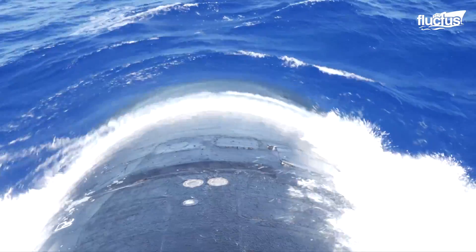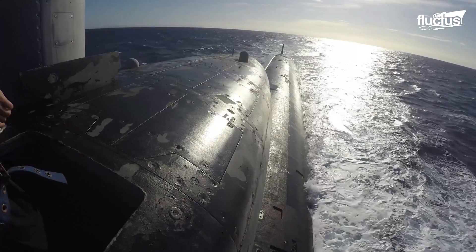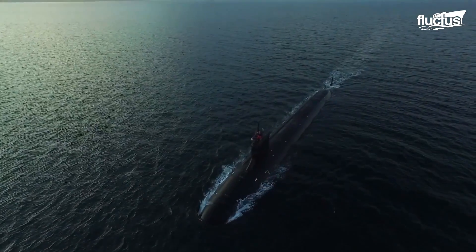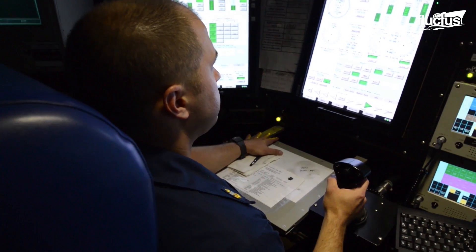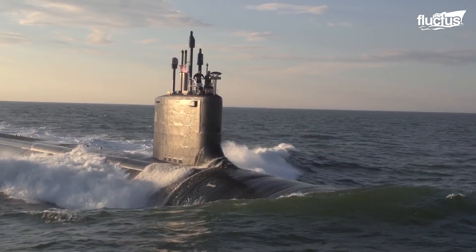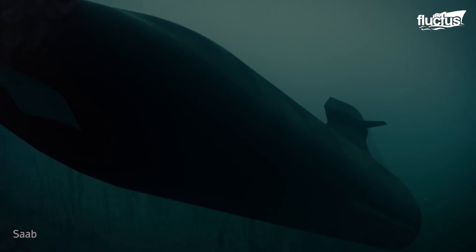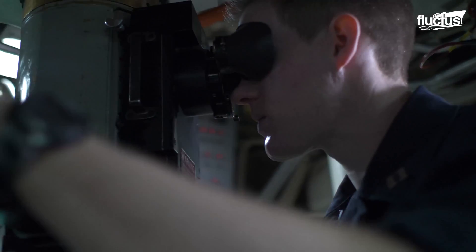The Virginia-class, or SSN-774, is a class of nuclear-powered cruise-missile fast-attack submarines currently in service in the United States Navy. With a displacement of 7,900 tons, the submarines of this class run on an S9G nuclear reactor delivering 40,000 shaft horsepower, and its nuclear core life is estimated at around 33 years. The Virginia-class is the first to utilize photonic sensors instead of a traditional periscope. In contrast to a typical bladed propeller, these submarines use pump-jet propulsors, which significantly reduce the risks of cavitation and allow quieter operation.